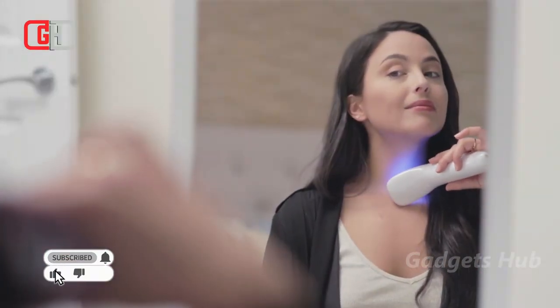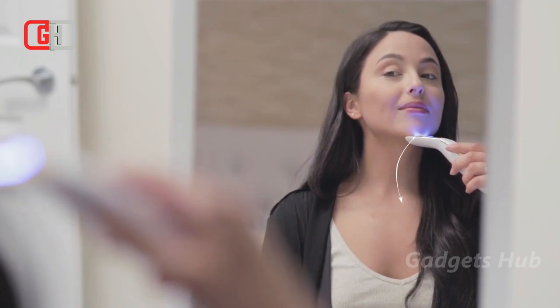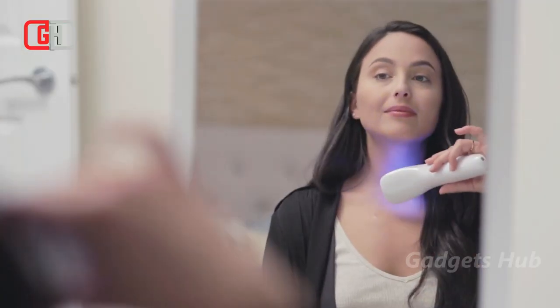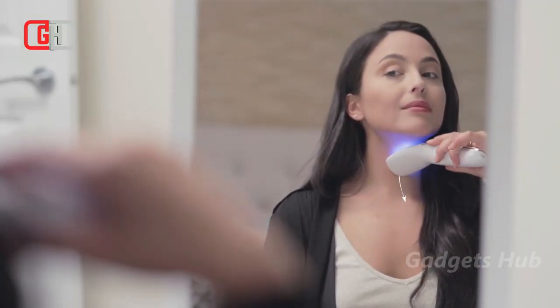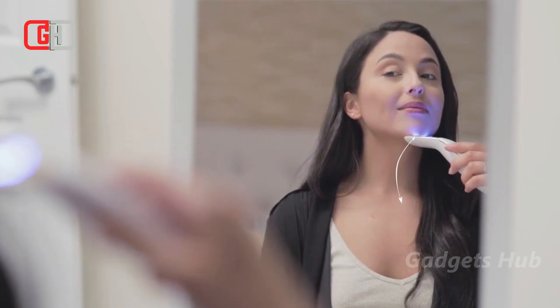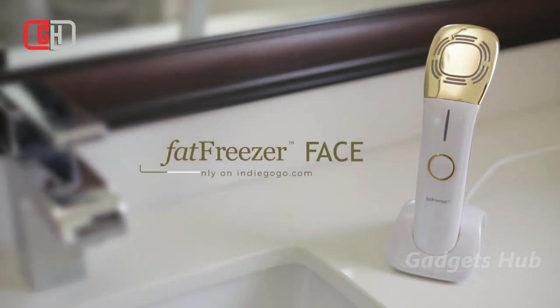Using cryolipolysis technology, this device may help remove fat deposits that have migrated down your face. It's a better way to improve your appearance — there's no need for needles or surgery, and it's lighter on your wallet than invasive options. Furthermore, only the Fat Freezer Face has unique thermo heat, sonic, and photo rejuvenation options. Simply choose which areas of your face you want to sculpt and move the Fat Freezer Face along them.